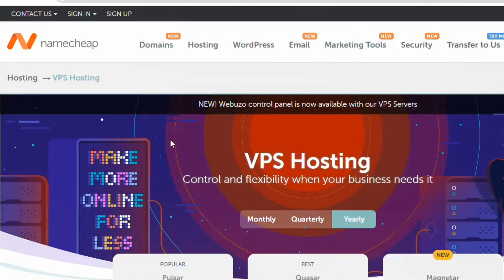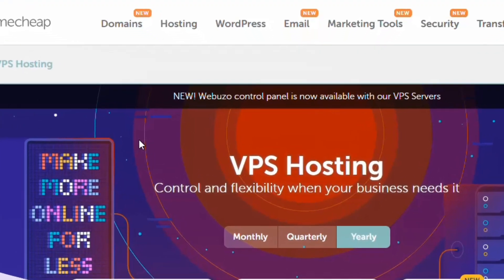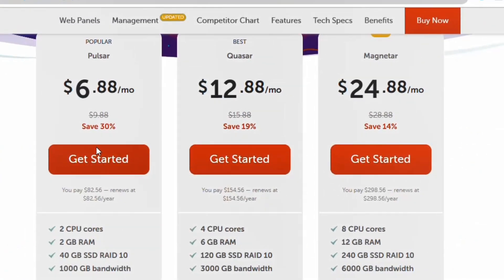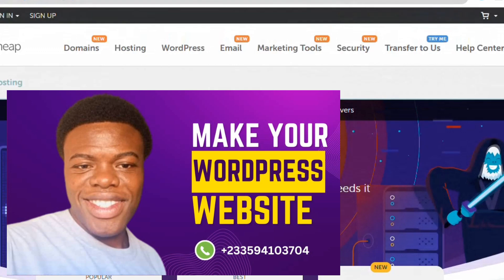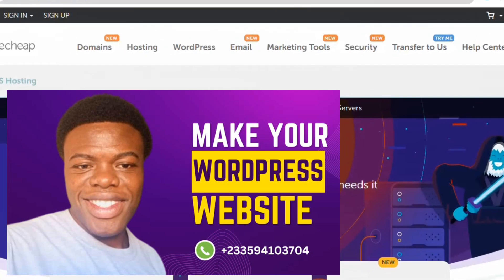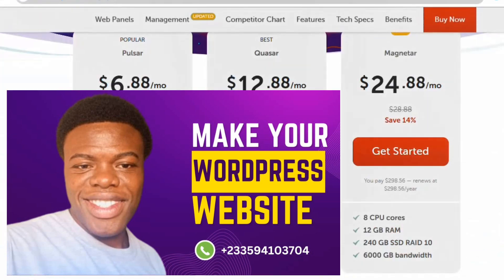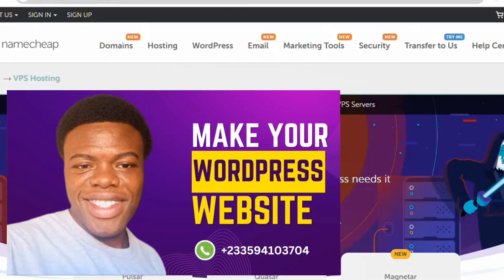I'll also be leaving a link in the description where you can chat me on Telegram or join our Telegram group, and I'll answer your questions there. Go ahead and click the links and purchase any one of them. Also, if you're looking for someone to design your website, check the link in the description — I can build your blog, e-commerce website, membership website, or any website you need.